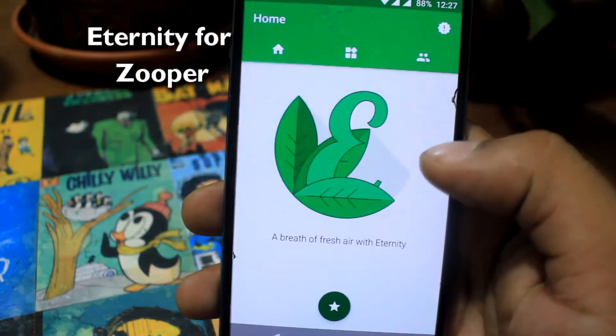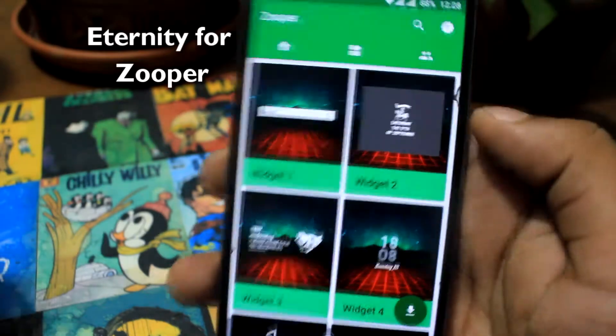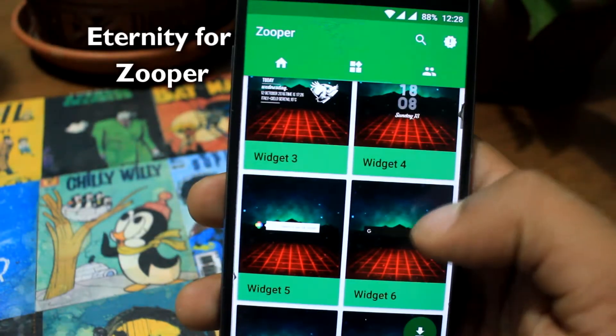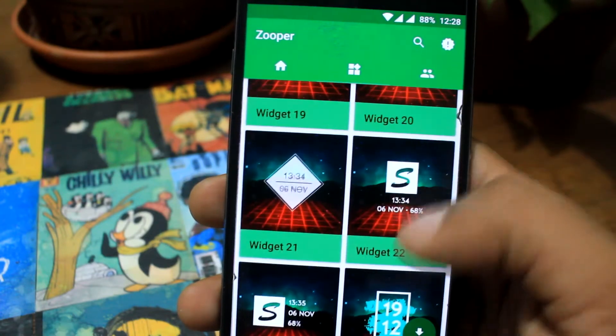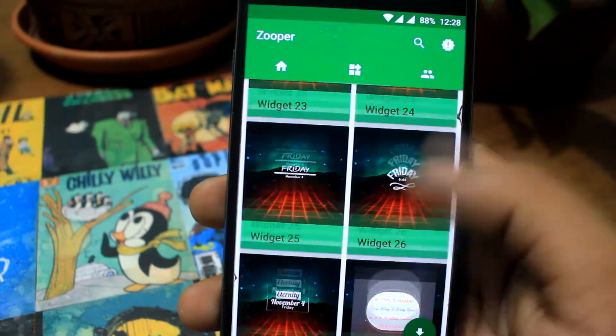Next widget is Eternity. It is a super widget with lots of unique skins. Such a fine way to emphasize your home screen with these beautiful widgets. It is very plain and simple — I really enjoyed this.